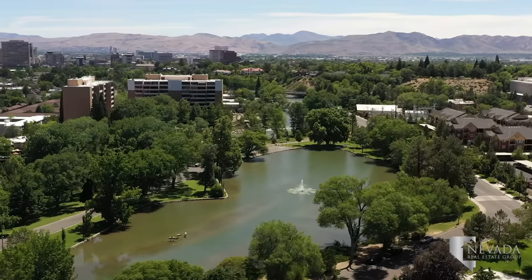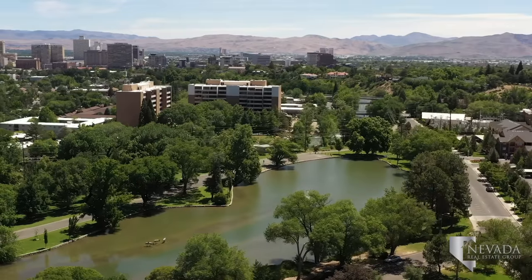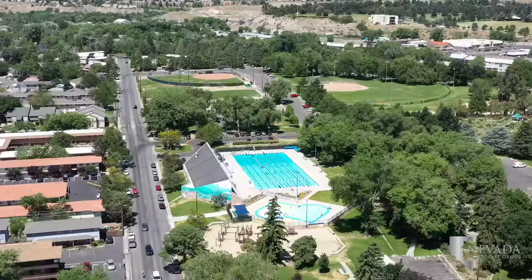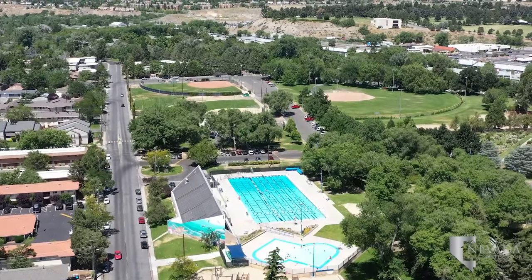Idlewild Park is an excellent recreational facility just west of Midtown. The Truckee River provides beautiful scenery amongst the playgrounds, walking paths, rose gardens, sports fields, and the Tahoe Pyramid Bikeway.